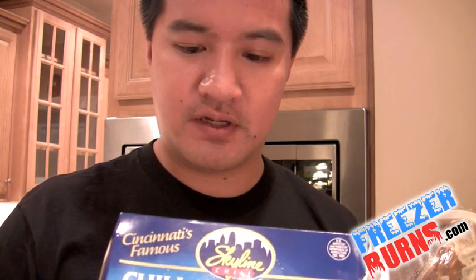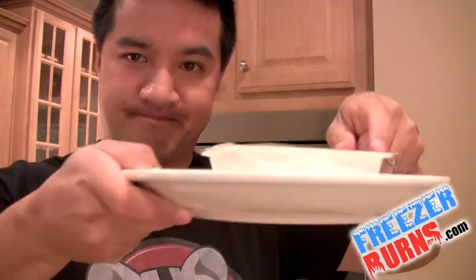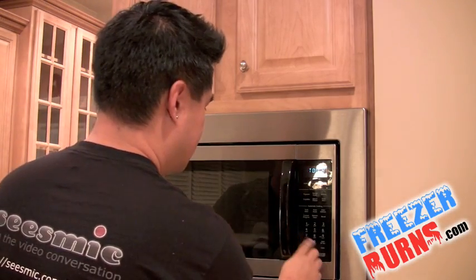I'm supposed to cut a slit in the film, put it on a microwave safe plate for seven minutes, and then remove the film. That's it. So — patented Zorro cut — microwave safe plate, put it on there. Seven minutes.